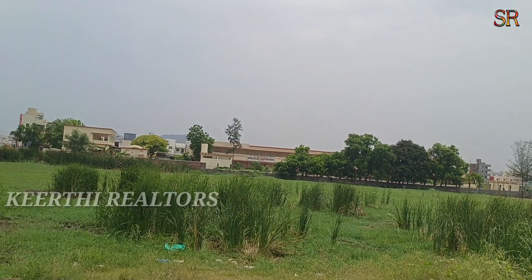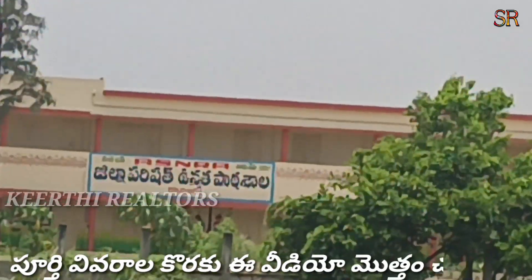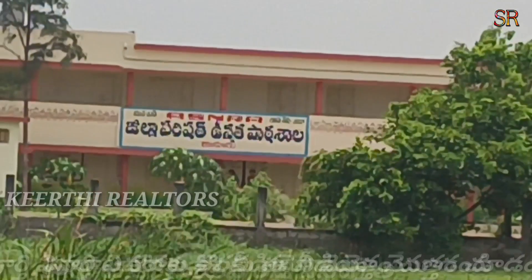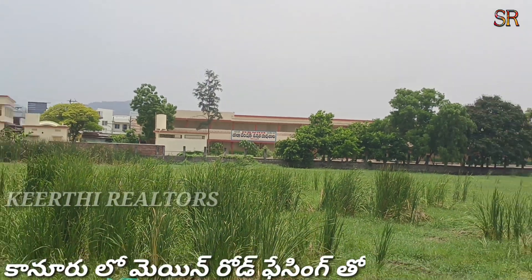Kanur is on the left side of Jilla Parish School. The opposite side of Jilla Parish School is on the right side of Jilla Parish School. One of the plots is on the left side of Jilla Parish School.